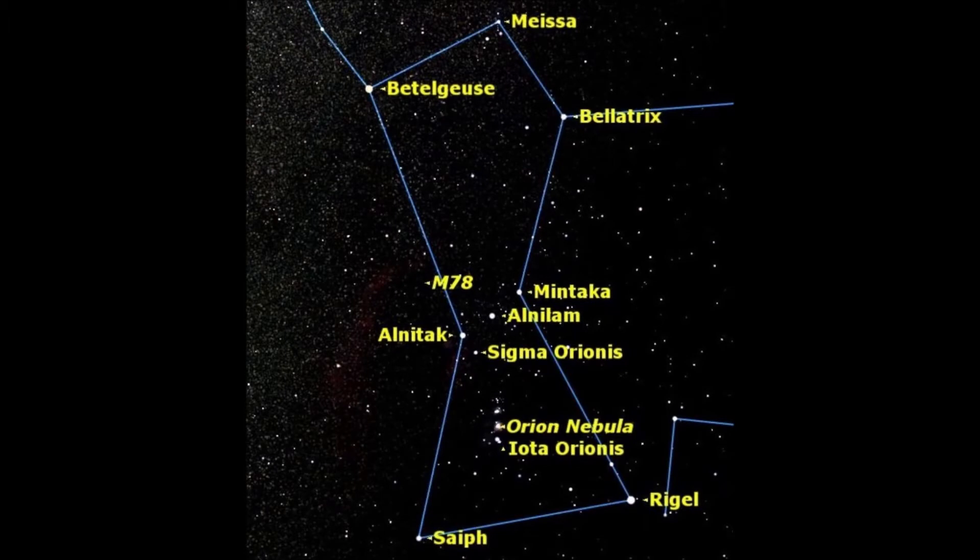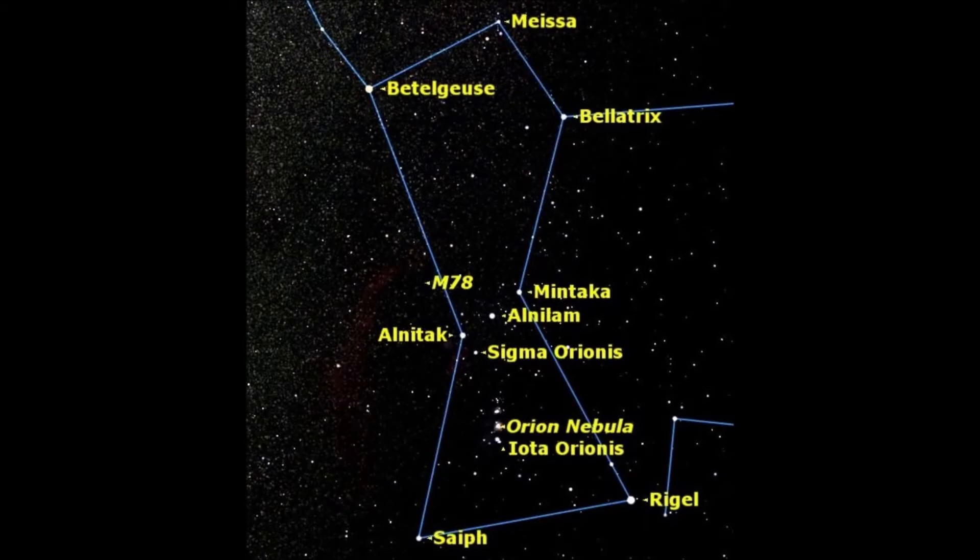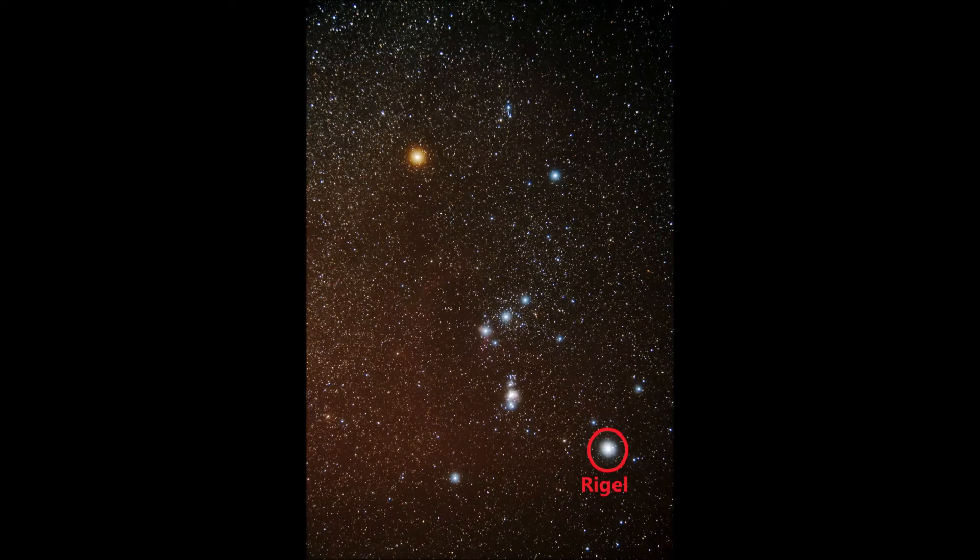Looking upward from Mintaka, we see Bellatrix. Bellatrix is a 1.64 magnitude star, 244.6 light years from Earth. Looking south from Mintaka, we can spot Rigel. Rigel's magnitude varies from 0.05 to 0.18 and is 860 light years from Earth.